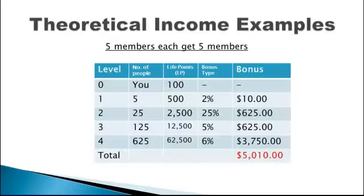Here's how much you can earn based on five members getting five members. At Level 1, you get $10. At Level 2, you get $625. At Level 3, you get $625. At Level 4, you get $3,750. The total income potential up to Level 4 is U.S. $5,010.